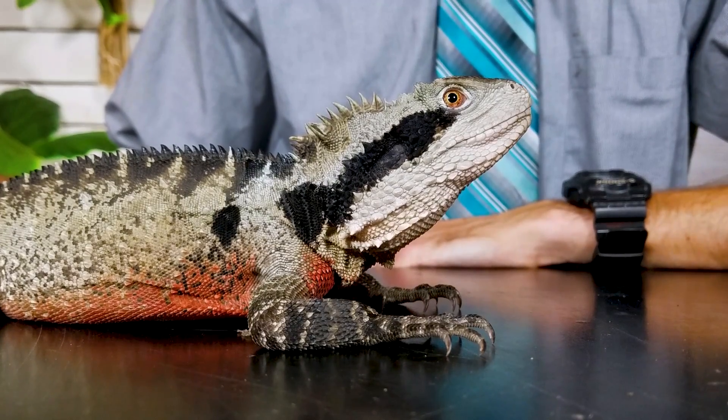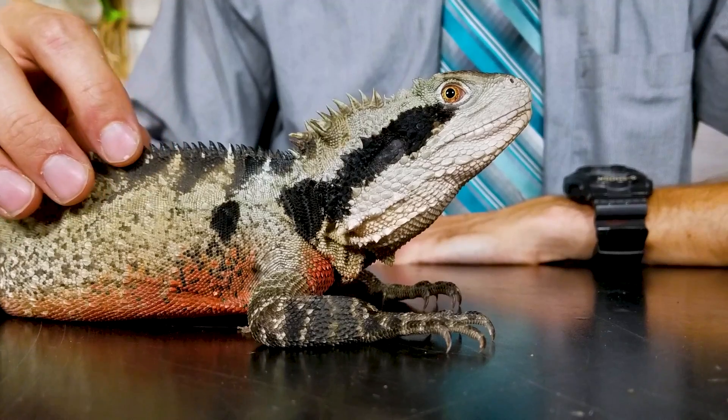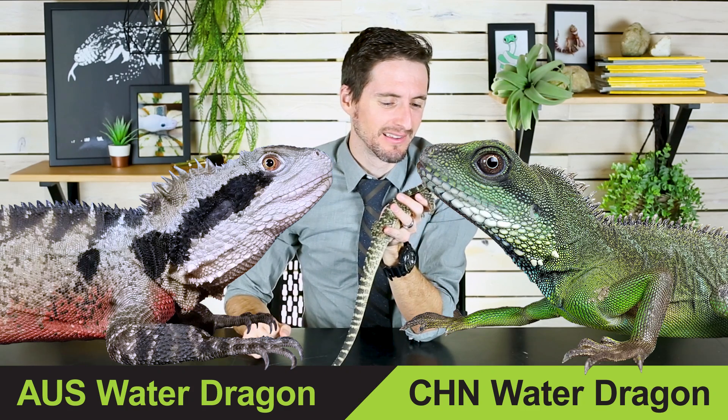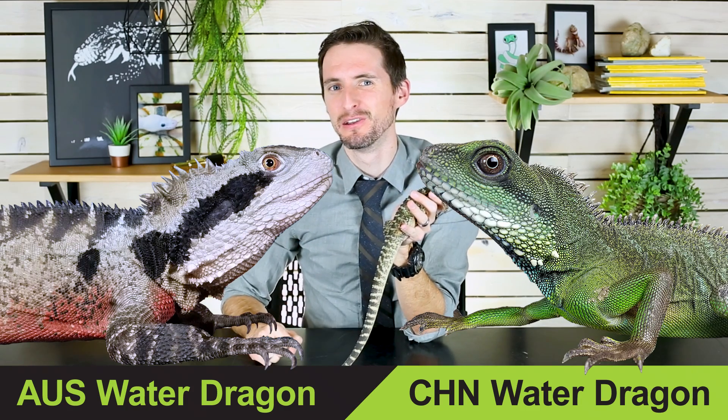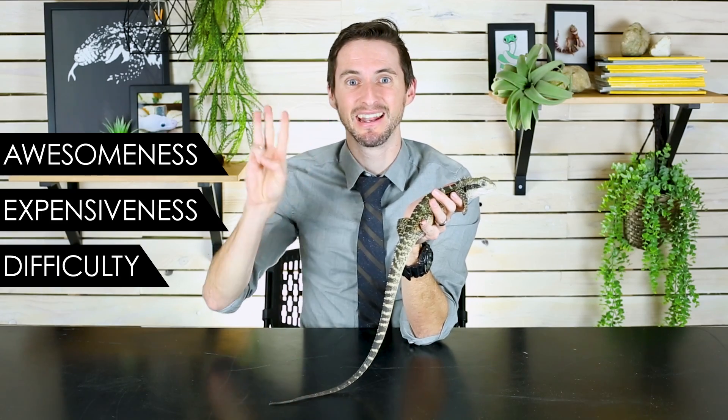But given that there are two different species — they're actually not even that closely related to each other — there are some differences between them. Which one, the Chinese water dragon or the Australian water dragon, is the better pet reptile? To figure this out, we're going to put the two of them head to head across three categories: awesomeness, expensiveness, and difficulty.